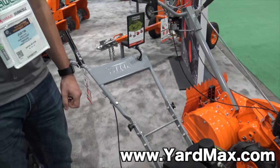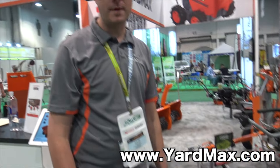That sounds great. To find out more information, where should they go, Justin? YardMax.com. And we'll put the link below. Thank you.